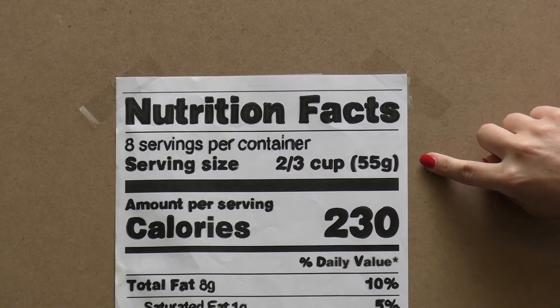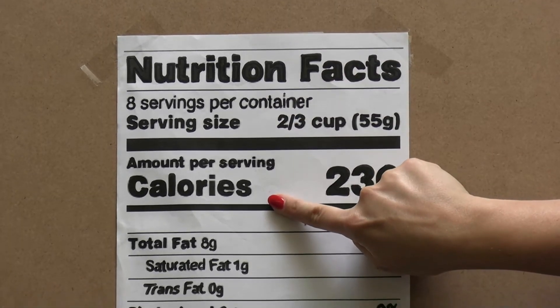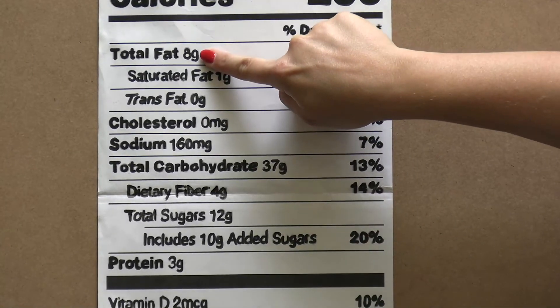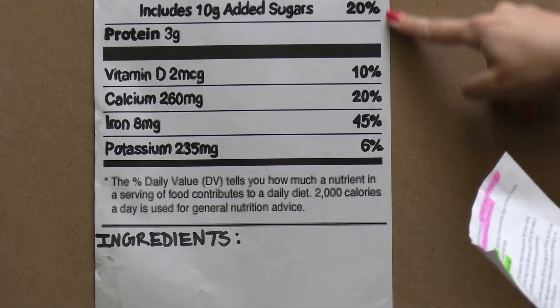So in review, the 5 stops are: serving size, calories, sodium, carbohydrates, total fat, and the ingredients. You also want to be mindful of the daily percentages.